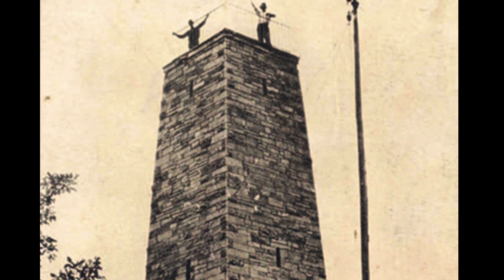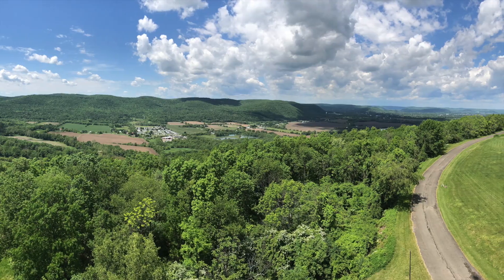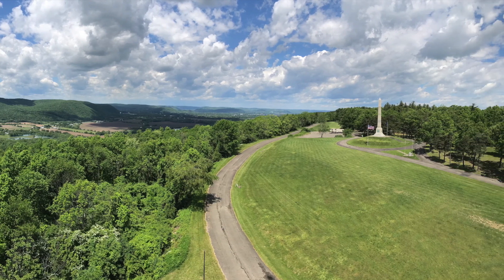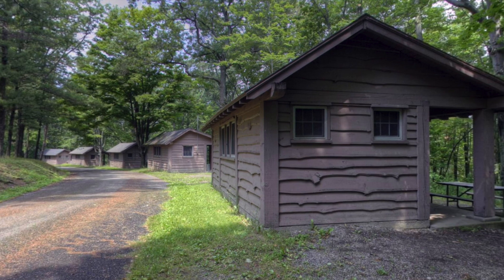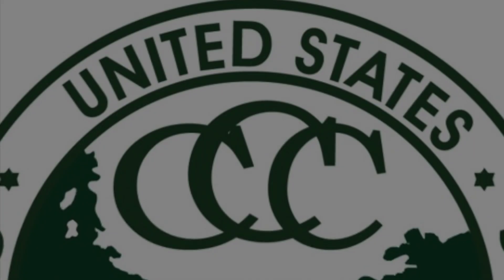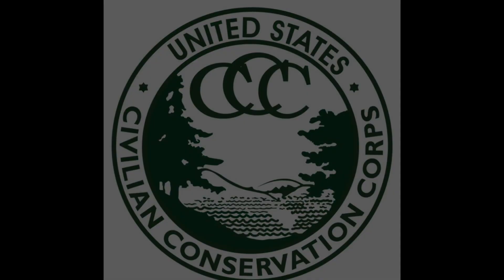A stone monument was dedicated on August 29, 1879 to mark the centennial of the Battle of Newtown. The present granite monument was erected in 1912, and since that time, Newtown Battlefield State Park has become a hidden gem of the New York State Park system. Many of the present facilities that visitors enjoy in the park, including a beautiful rustic lodge, cabins for overnight stays, and playing fields were developed in the 1930s by the Civilian Conservation Corps. The CCC was a work relief program established by President Franklin Delano Roosevelt during the Great Depression in 1933.